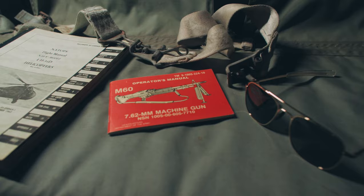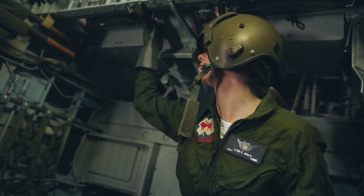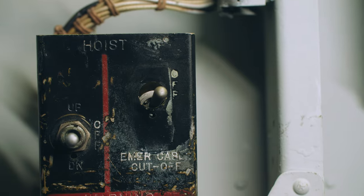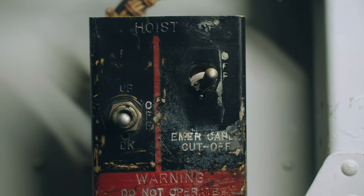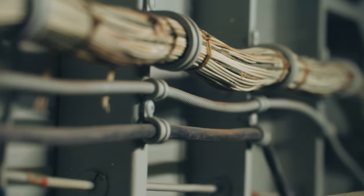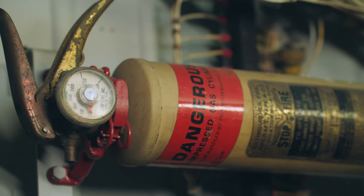A total of 2,108 H-34s were manufactured between 1953 and 1970. They were retired from service in the early 1970s, with the Marines being the last service to operate UH-34Ds in 1973.